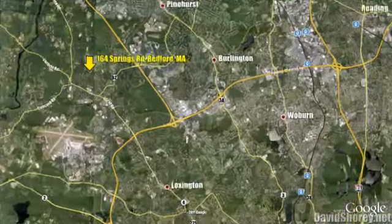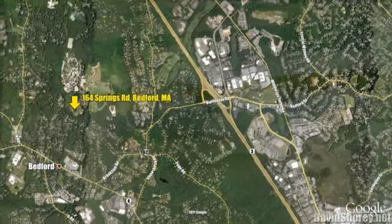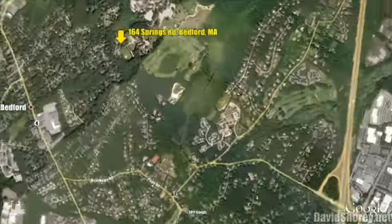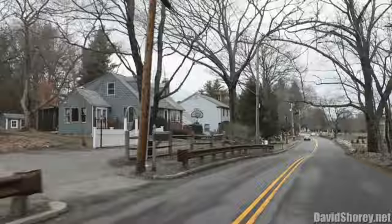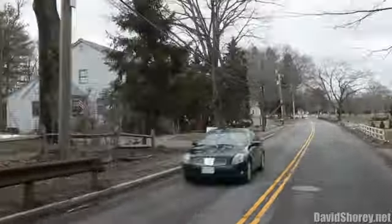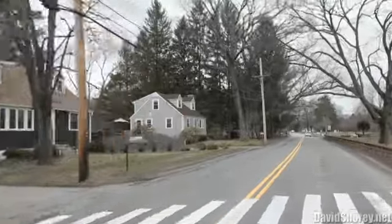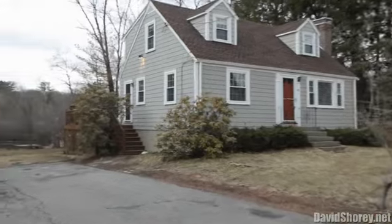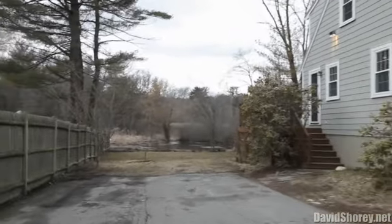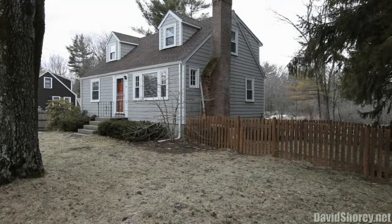Bedford, Massachusetts is within the greater Boston area and is just 15 miles northwest of the city. Situated in close proximity to Route 128 and Route 3, Bedford has enjoyed significant residential and business growth in recent decades. Just a short drive from the rustic fishing towns of the North Shore and the sandy beaches of Cape Cod, the community boasts a thriving local economy, excellent opportunities for recreation and leisure, and an outstanding quality of life.